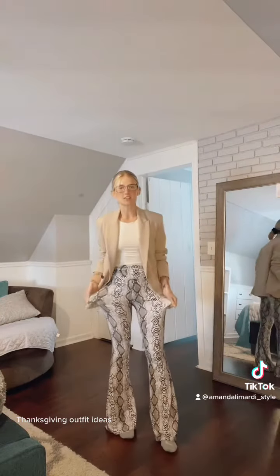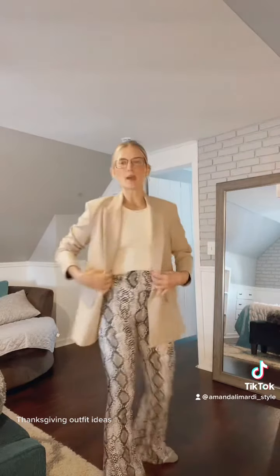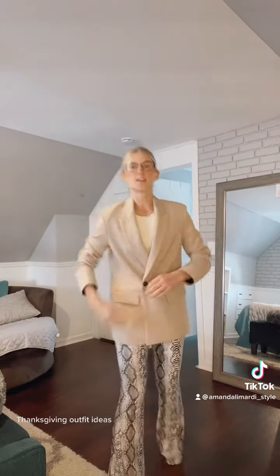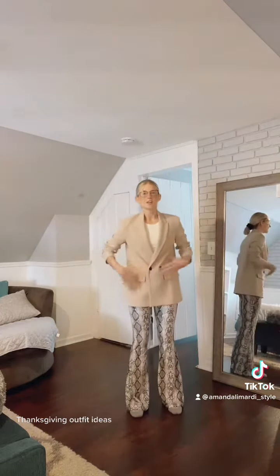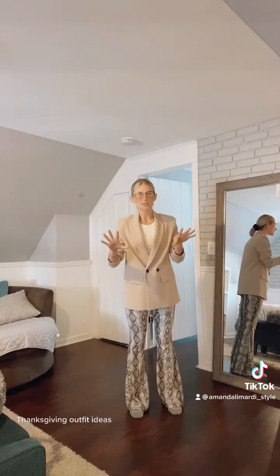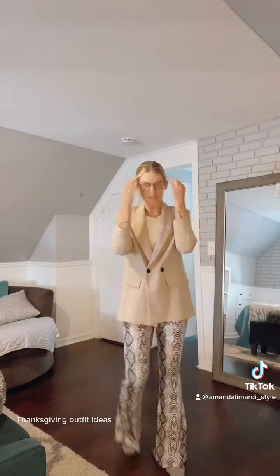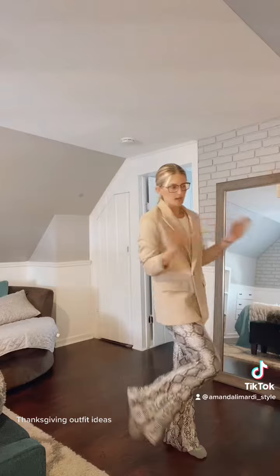Outfit idea number one: a stretchy pant. These are literally like a flared legging from Amazon — the most soft, buttery fabric, beautiful pattern. I would style it with an oversized blazer, because stretchy pants give you room for expansion, and then you have a belly cover in case you're bloated. You're going to be eating, so I like to be comfortable.